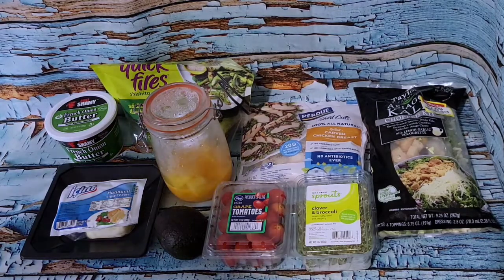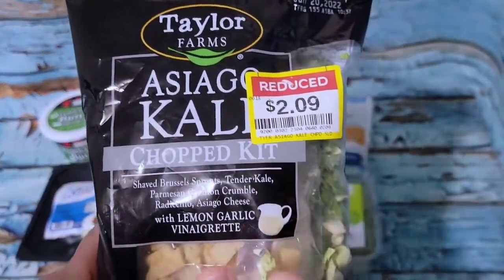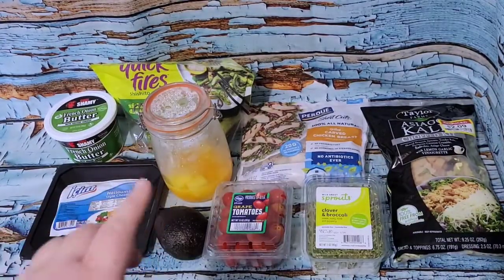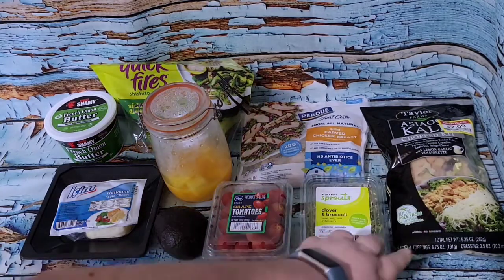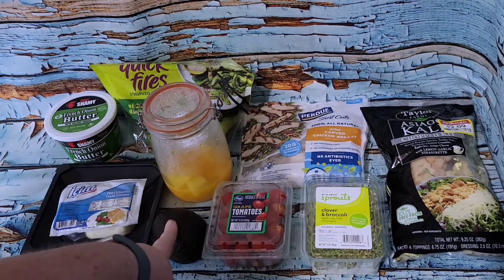I picked up an Asiago kale kit from Kroger on special, so I'm going to use that as my base. I have some of the Perdue grilled chicken shortcut strips — if you saw my video on those, I like the texture but they just don't have any flavor. So I'm going to pan-fry them with some seasoning to give them a bit of flavor.